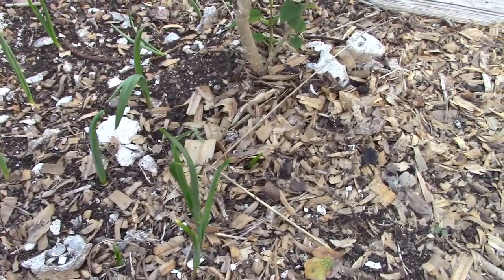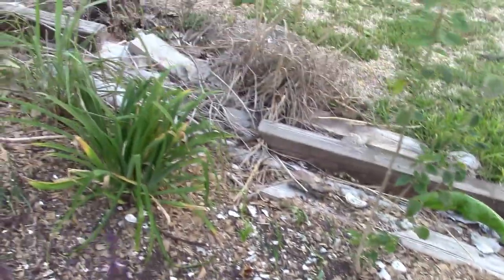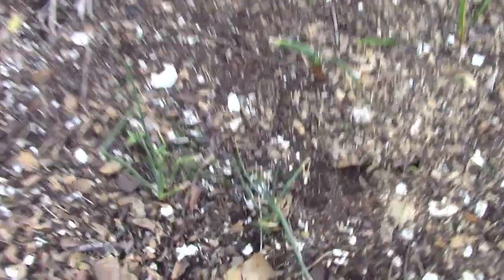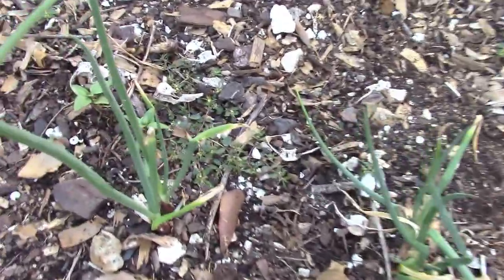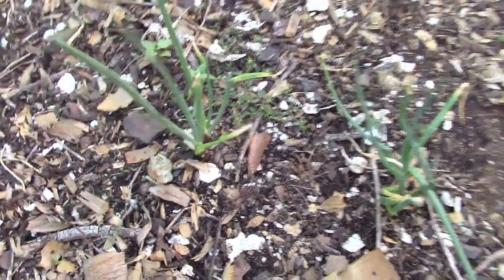This is a small patch of bunching onion that has come through the drought. It almost died — this whole area was onion — but they're all starting to re-sprout, so I'm hopeful that they will get new life.